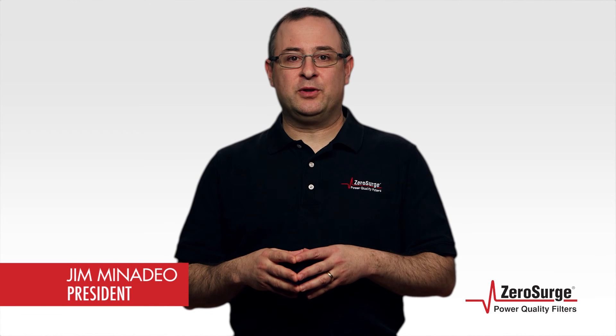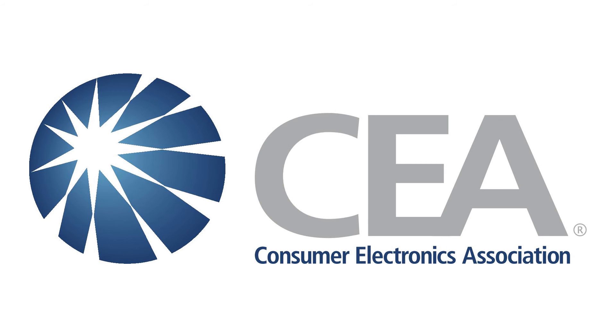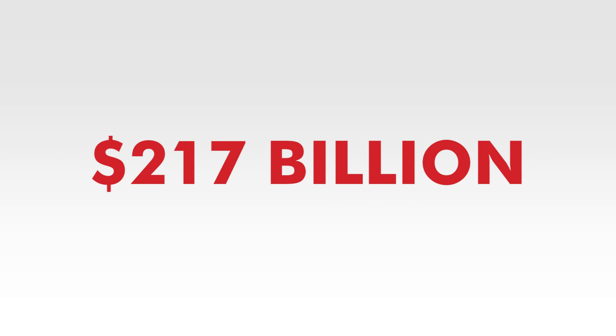There's no doubt that electronics have infiltrated many aspects of our lives. Almost 90 million computers were sold in the U.S. in 2014. And according to the Consumer Electronics Association, consumer electronics sales have reached a high of $217 billion.